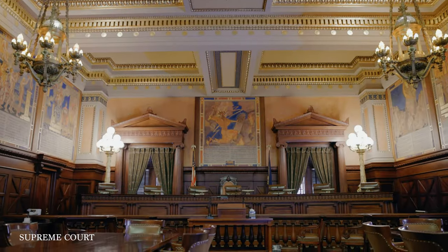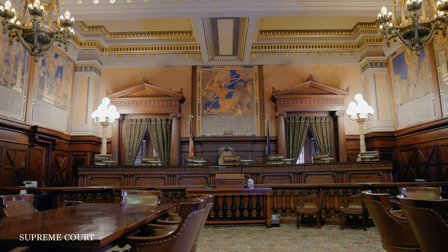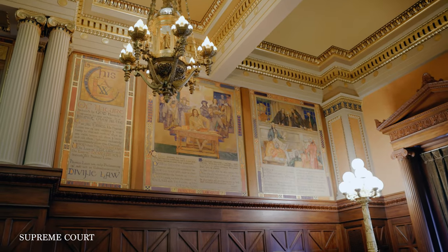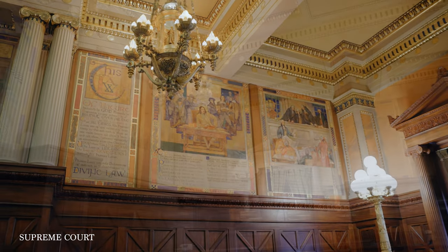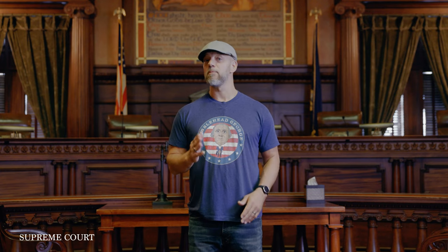Welcome to the Supreme Court chambers on the fourth floor of the Pennsylvania Capitol building. Pennsylvania Supreme Court was created by the Provincial Assembly in 1722 and predates the United States Supreme Court by 67 years. It was the only independent court in the early 1700s with the ability to declare unconstitutional laws made by an elected legislative body.